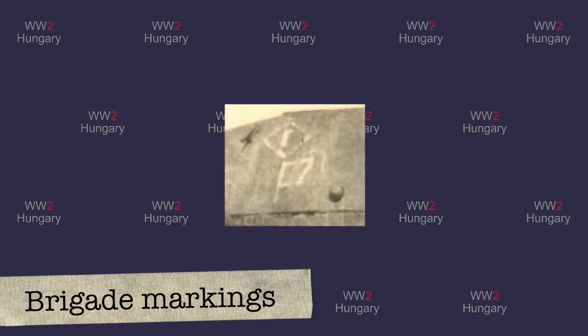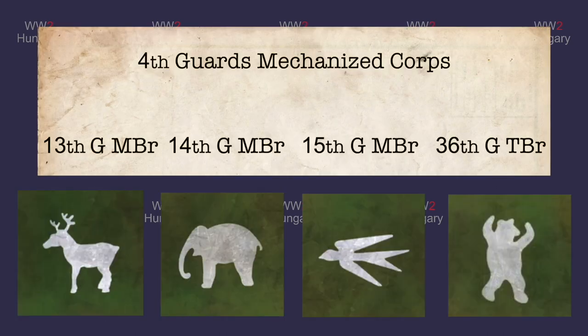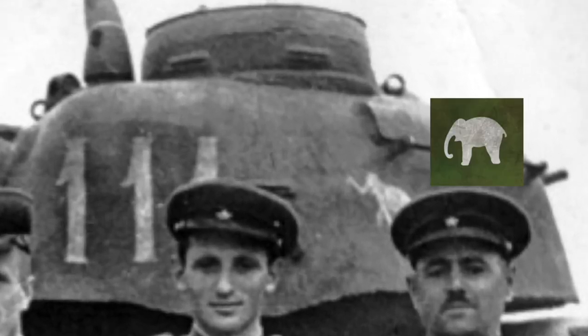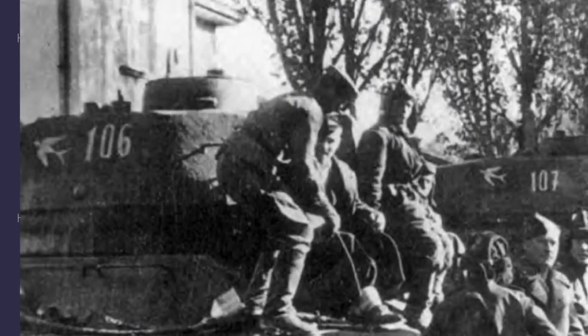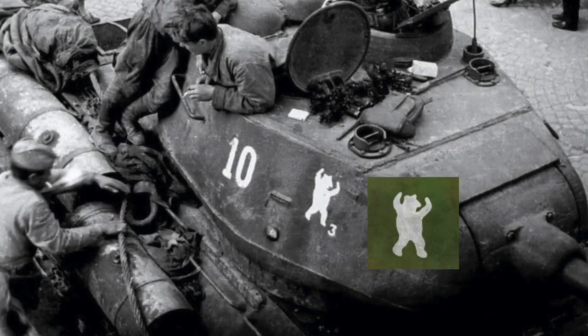This leads to complications when analyzing photographs of Soviet tanks. To understand the brigade system, let's analyze a few armored corps, beginning with the 4th Guards Mechanized Corps. The Guards mechanized brigade numbers run in ascending order but are two digits, while the Guards tank brigade is also two digits. This required the 4th Guards Mechanized Corps to get creative with its identification system — they chose animal emblems to distinguish between the brigades. The 13th Guards Mechanized Brigade used the deer, the 14th Guards Mechanized Brigade used the elephant, the 15th Guards Mechanized Brigade used a flying swallow, and the 36th Guards Tank Brigade used a dancing bear. Very Russian indeed.